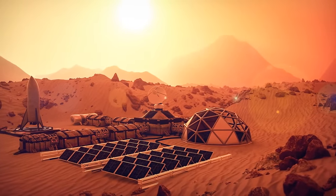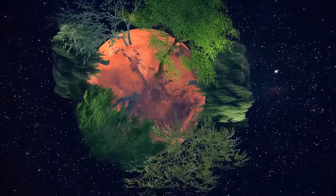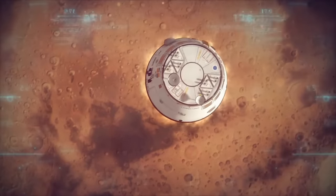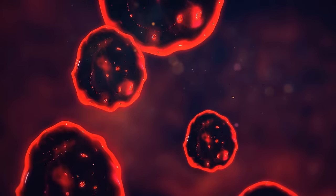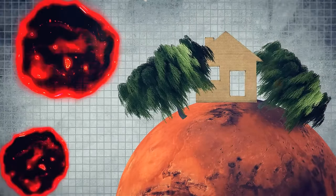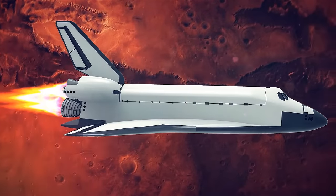Back to terraforming the red planet: once you start thinking about it, some worrying questions arise. Who is supposed to decide whether we should start this process? When should we start it? What if there's some form of life on the red planet — like indigenous microbes we haven't spotted yet — and our attempts to change their home will disturb them? What if they don't survive these changes?